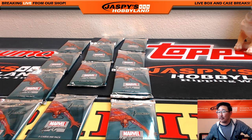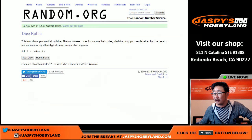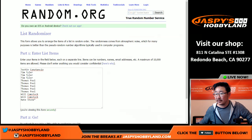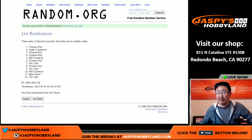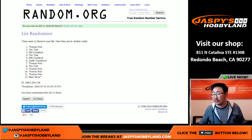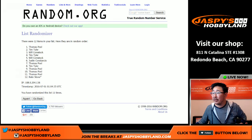All right, here we go. Those are all numbered. So now let's go back here and click roll dice. Five and a six, 11 times — rolling through 11 results to set the pack order. There's the order. Let me print that out really quick.